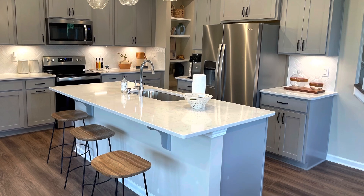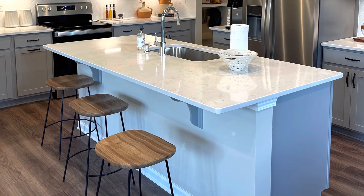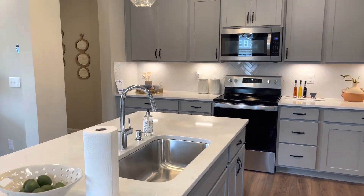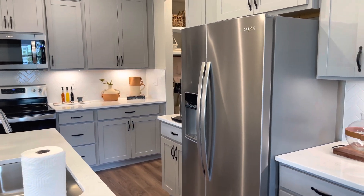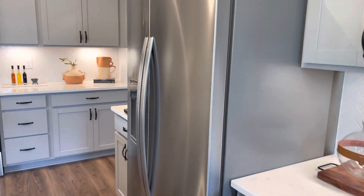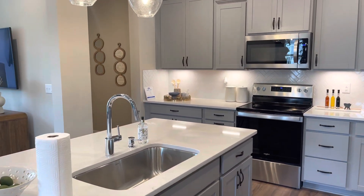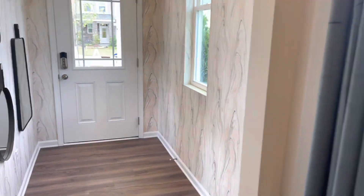Now we are looking at the kitchen on the first floor of the Blair model. Here's a walkthrough of the first floor — you have your kitchen space with nice modern finishes. The design is simple but clean and brand new, and these homes are starting in the low 400s.